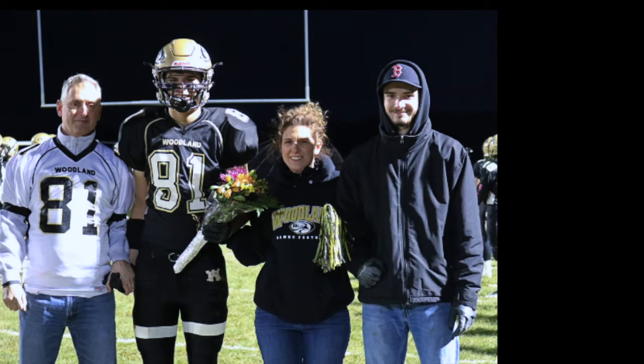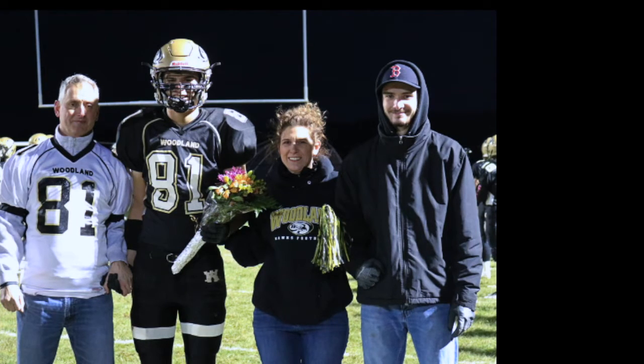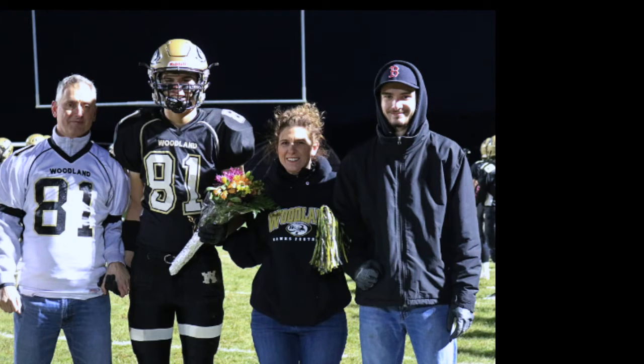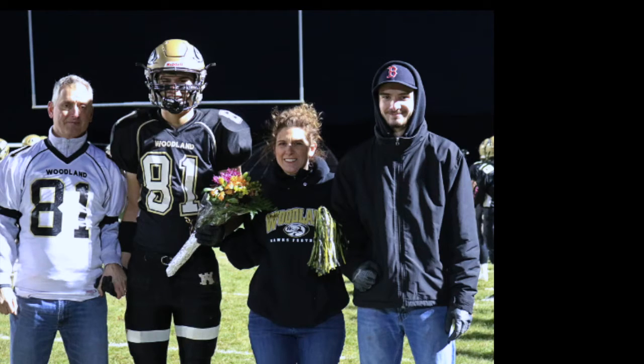I'm going to go with a 9.6 on this one. It doesn't get a 10 because it doesn't have the Hershey's Kiss on top — that would make it a peanut butter blossom. This is a classic peanut butter cookie. 8.2. I'm giving it a 7.5 — the crumb was a little dry for me. I'll give it an 8 — I'm not a big fan of peanut butter and chocolate in general but it tastes good.